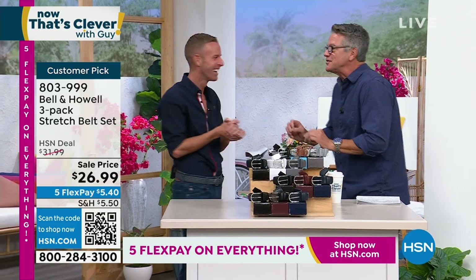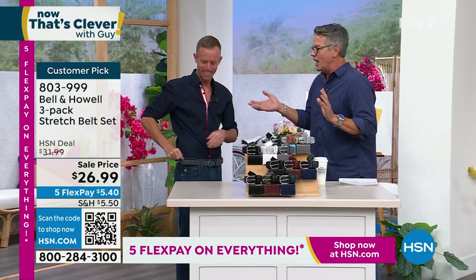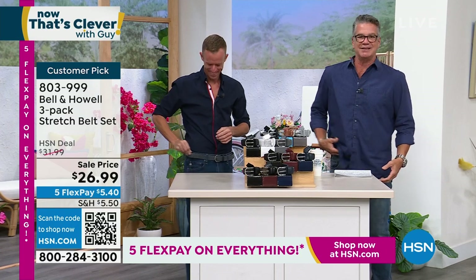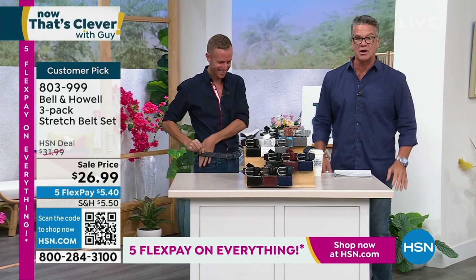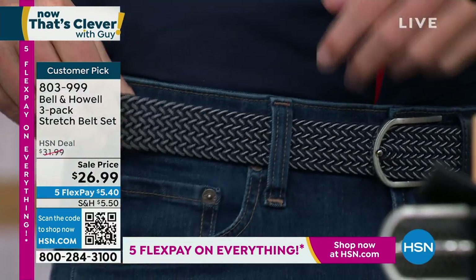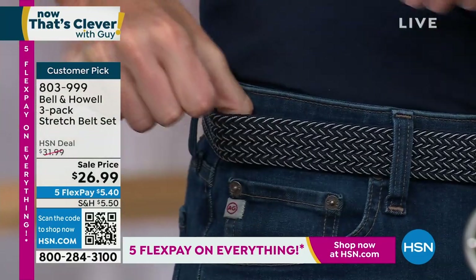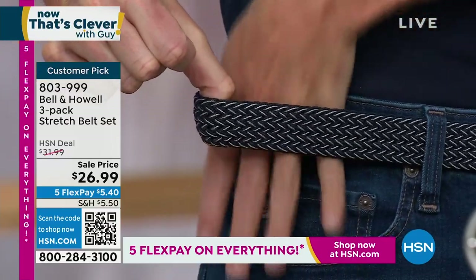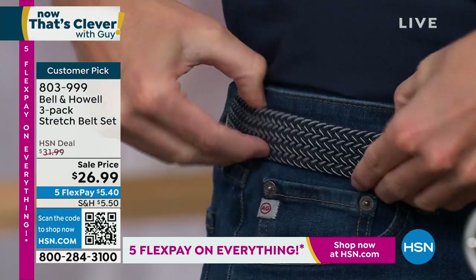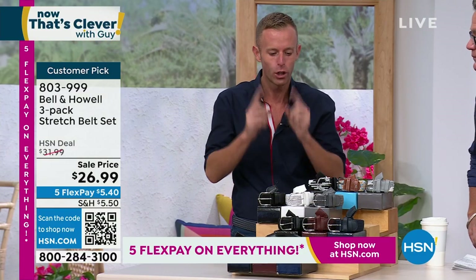Why is it you always bring us the coolest, smartest stuff? Because every guy — and I'm sure some gals as well — have had the issue with the belt that doesn't move. You have a big meal, you bend over, and you get a cut inside your belly. This solves that problem. We're talking about a mesh belt. I'm wearing one of the tweed versions. It holds my pants up just fine, but if you have a big meal or get on an airplane, I can actually pull it out and stretch it. At the end of the day, it goes right back in to hold my pants up. It grows with you, it shrinks with you, and you'll notice there are no holes along the belt.